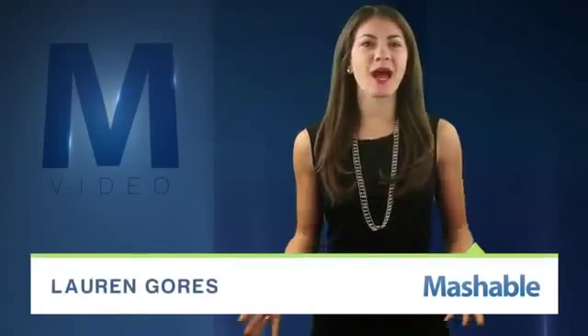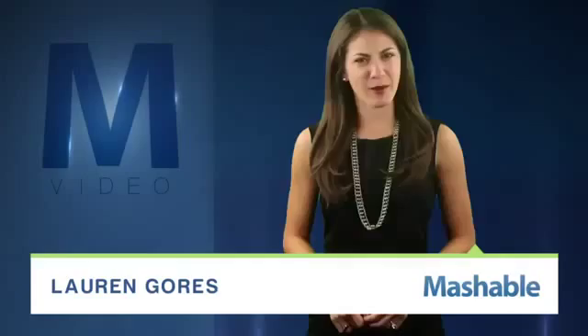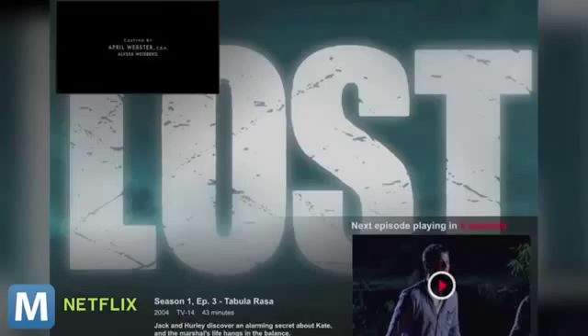For Mashable, I'm Lauren Goris. Just how much time do you need to save while you're kicking back with your favorite shows on Netflix? If your answer is about 30 seconds per episode, then Netflix has got you covered. With a new feature called Postplay, Netflix will detect when a show's credits start to roll and automatically start the next episode 15 seconds later.